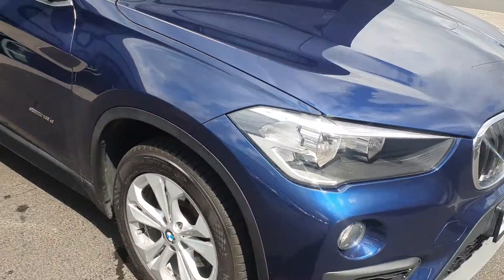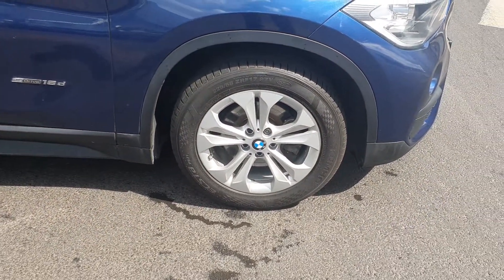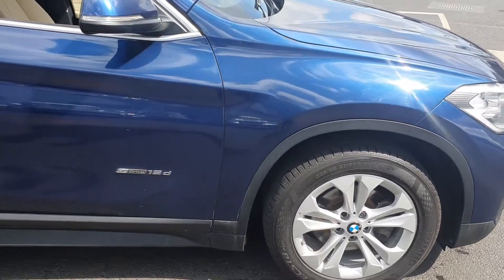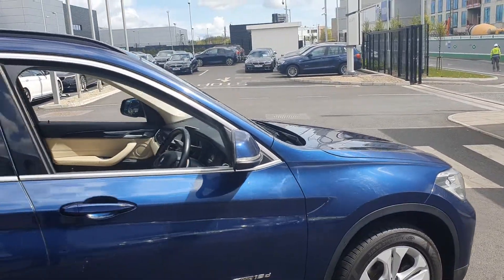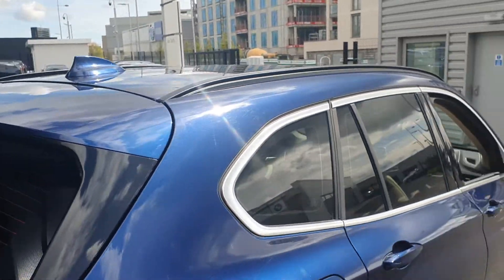Come around to the side — you have the BMW double-spoked 18-inch alloys on run-flat tires, with the S-Drive 18D badging, the chrome trim surrounding the windows, the privacy glass in the rear, and the exterior roof rail.